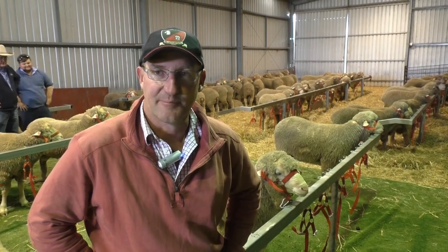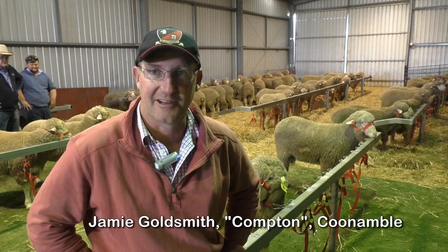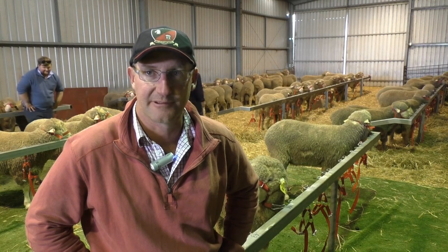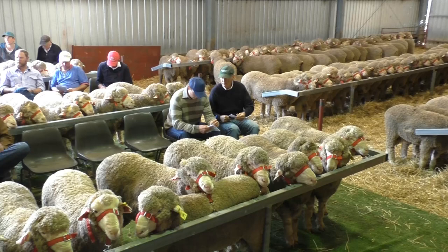I first came across the Kieran Pohl Rams six or seven years ago. He had a stand at the Dubbo National Ram Show and Sale. I was very impressed with the growth and the style of ram — the wool was a style that I was after.